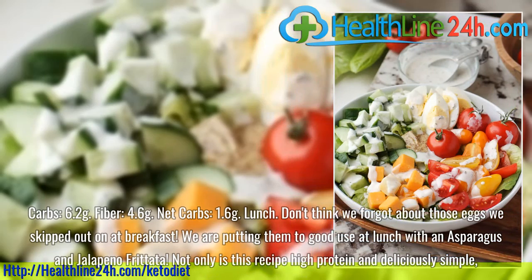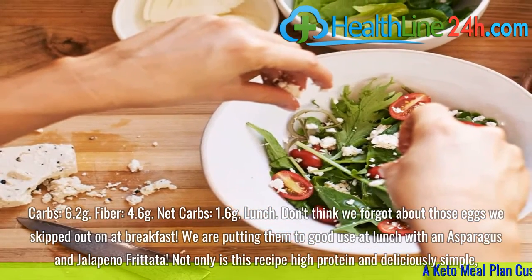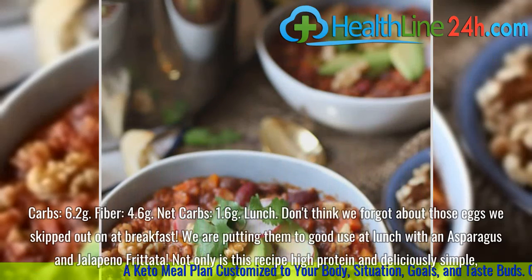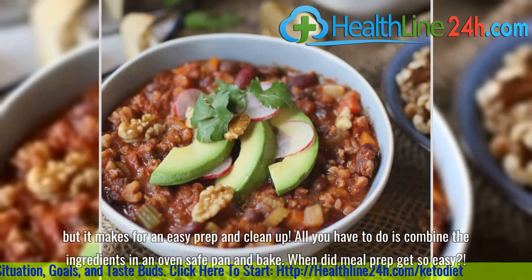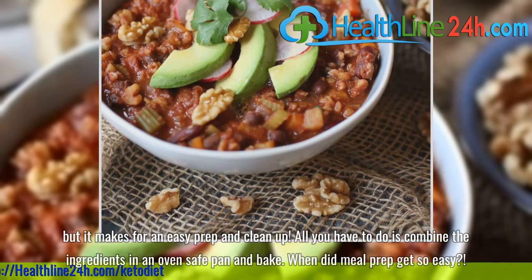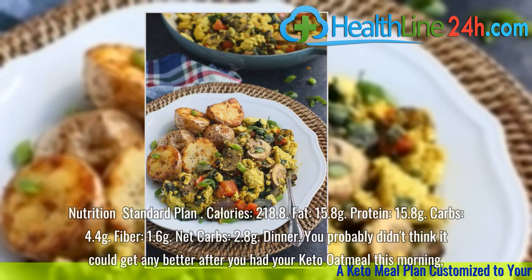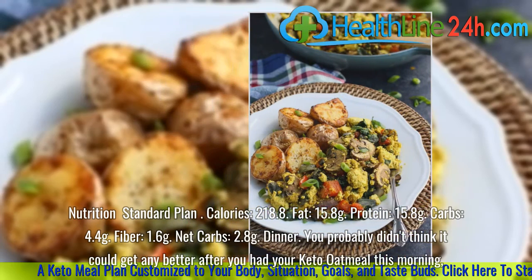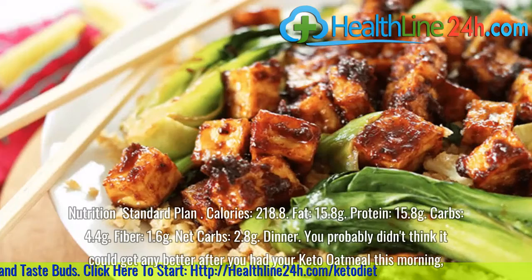Lunch. Don't think we forgot about those eggs we skipped out on at breakfast. We are putting them to good use at lunch with an asparagus and jalapeño frittata. Not only is this recipe high-protein and deliciously simple, but it makes for an easy prep and clean up — all you have to do is combine the ingredients in an oven-safe pan and bake. Nutrition standard plan: Calories, 218.8. Fat, 15.8 grams. Protein, 15.8 grams. Carbs, 4.4 grams. Fiber, 1.6 grams. Net carbs, 2.8 grams.